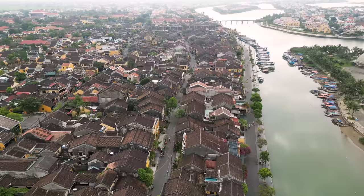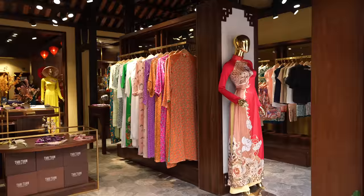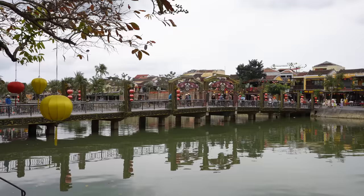Hoi An was an important trading port for centuries and one of the most important trade items was silk. At one point it was such a big deal that it was used as currency. Today you can still find tons of silk all around Hoi An — many shops where you can buy fabric or clothes and have them tailored. It seems like every few stores is a clothing store, and we hear they have quick turnaround times.